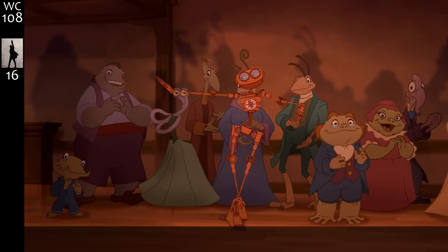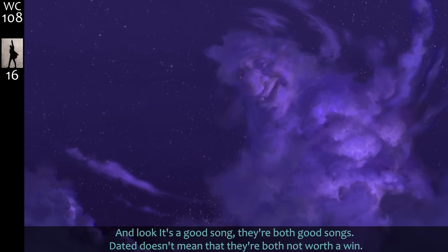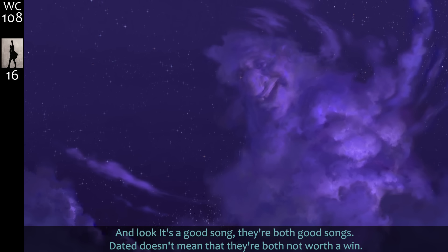They clearly asked Morph to keep an eye on the babies. Ben sort of sucks at the robot. Silver was a being of pure energy that can take any form you need to teach a lesson — as long as John Resnick is singing in the background. And look, it's a good song; both are good songs. That doesn't mean they're both not worth a win.